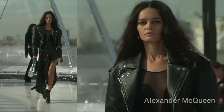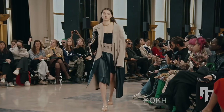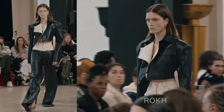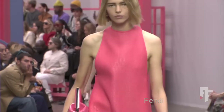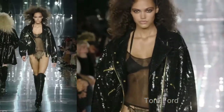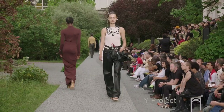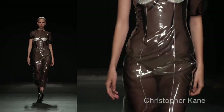Alexander McQueen was absolutely gorgeous. Rick Owens had really cool items going into patent leather as well. Fendi also had leather dresses, and Y/Project — just so many leather pieces. If it belongs in your style, continue wearing it.